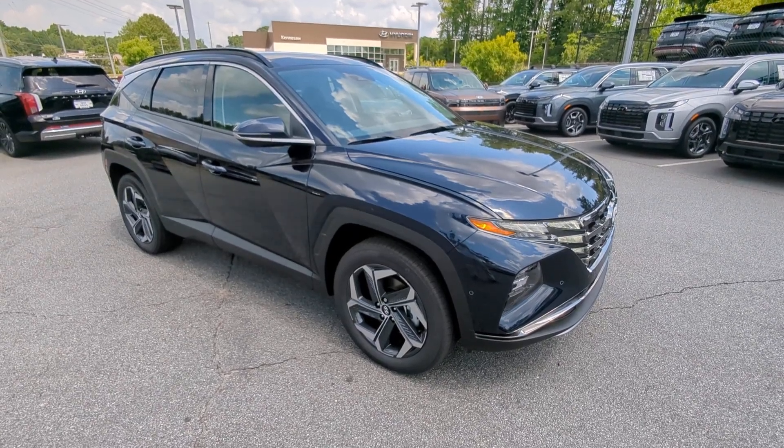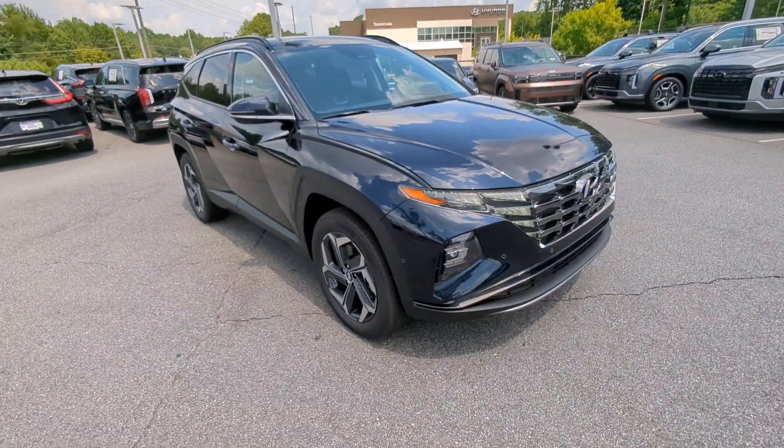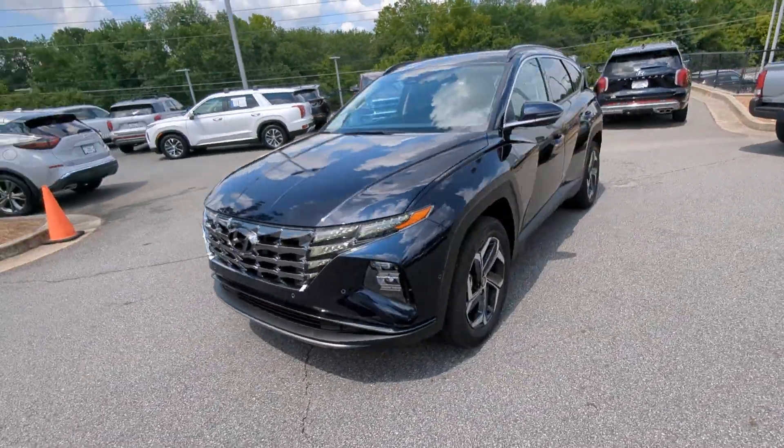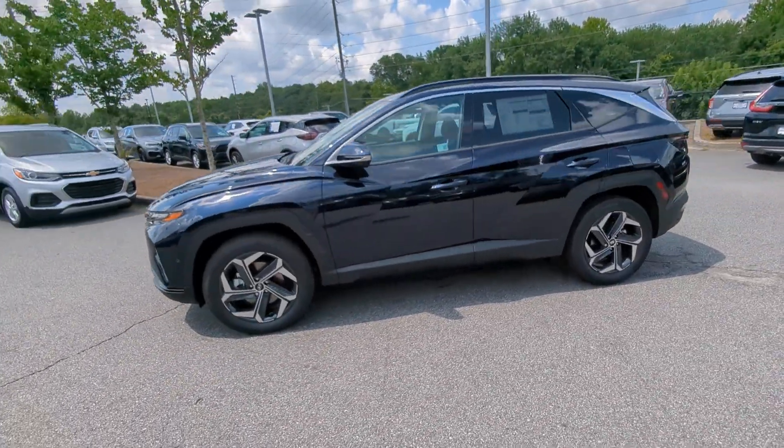Picture yourself in the 2024 Hyundai Tucson. Choose the compact crossover that delivers an outstanding combination of quality, comfort and safety — the Tucson.